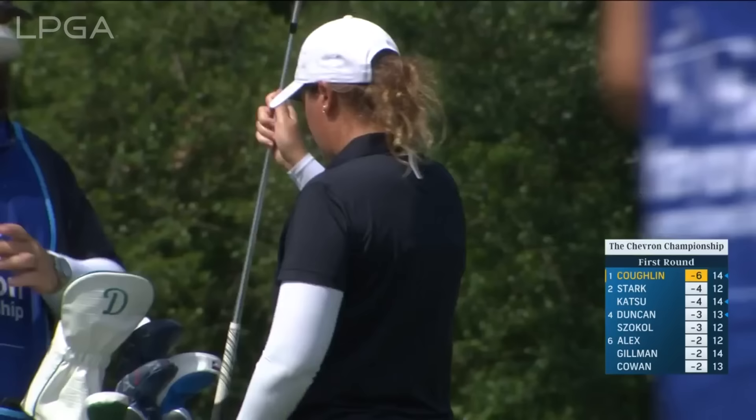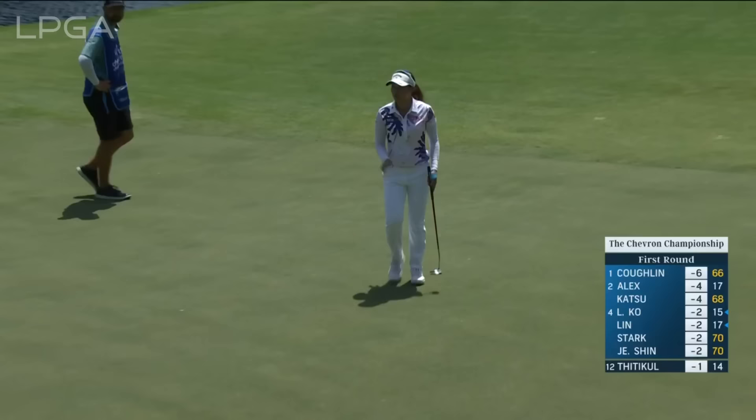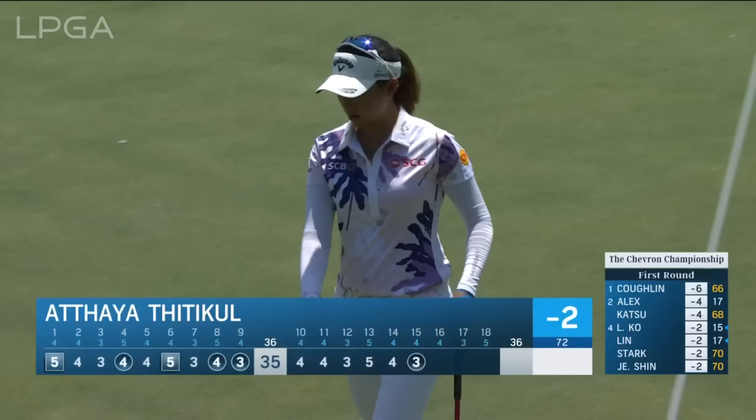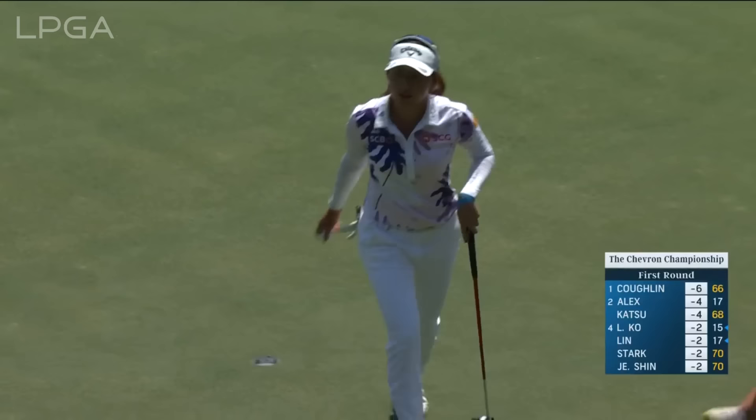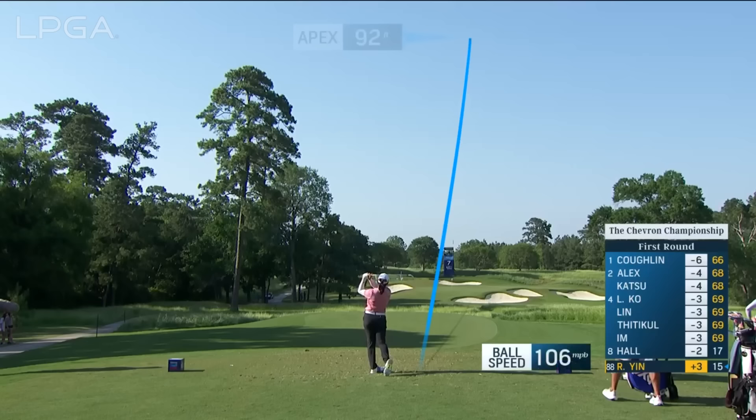Really good play there. She can make an effort not to look at a leaderboard. So at the 15th, this is Atthaya Thitikul — she rolled one in from long range, yes! Since she was away from the tour rehabbing the injury, she realized how much she missed being out here. And remember, major champ from last year, Ruoning Yin.